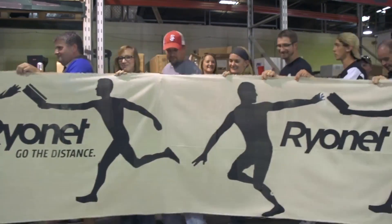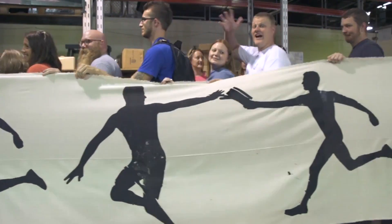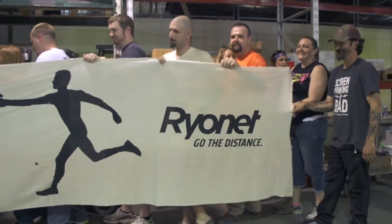As we race into 2015, we're excited to see you continue your screen printing journey and we invite you to go the distance with us at Ryan Ed's.